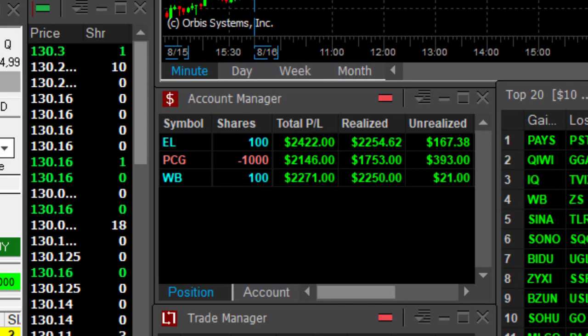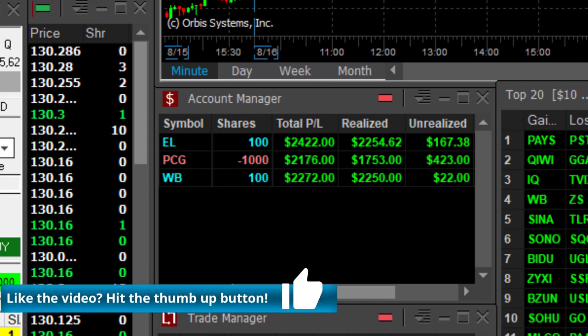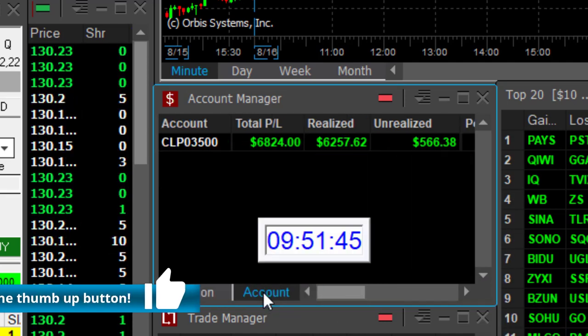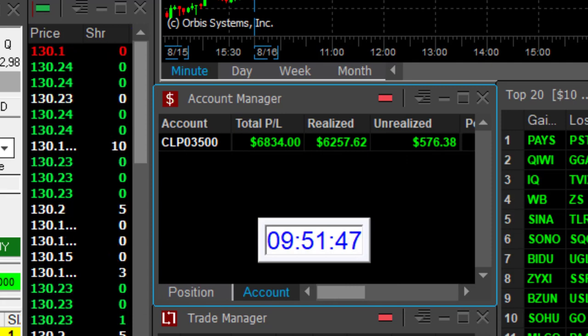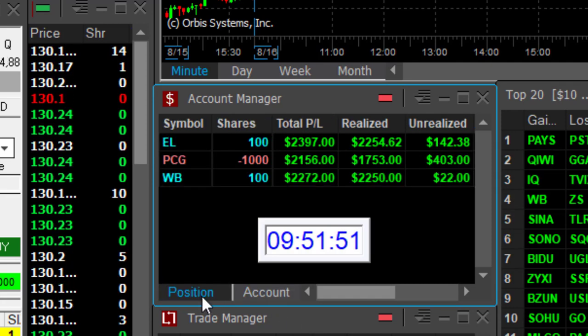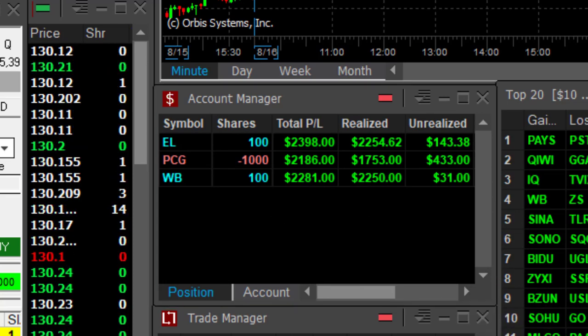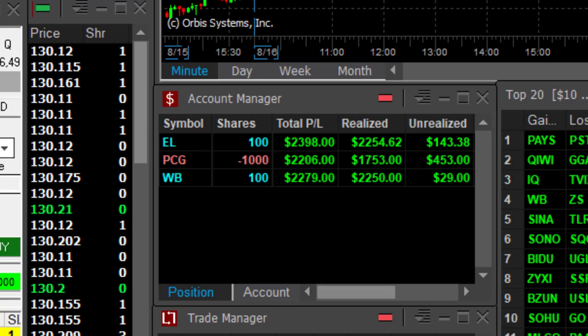Just three trades to start my day: EL with $2,400, PCG $21, WB with $2,200. What an amazing 21 minutes — just 21 minutes into the trading day, I'm up almost $7,000. And traders, you can do the same, because all of my trades are posted in the trading room live.